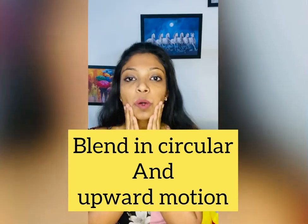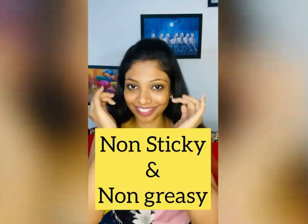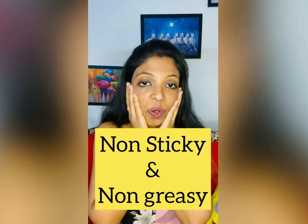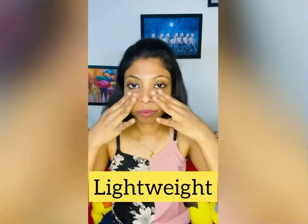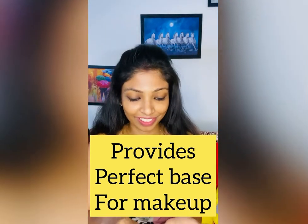You just need to take a little amount of this serum on your fingertips and blend it properly into your skin using circular, upward motions. As you can see, it blends easily and absorbs quickly. It is completely non-sticky, non-greasy, very lightweight, and gives a perfect base for your makeup.